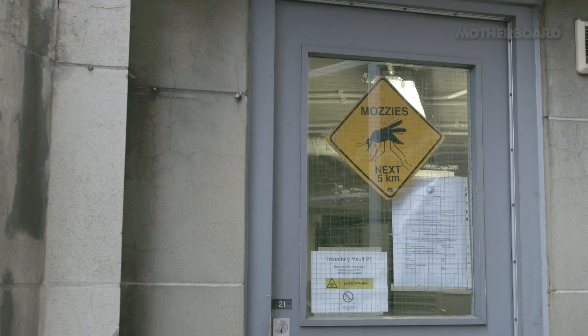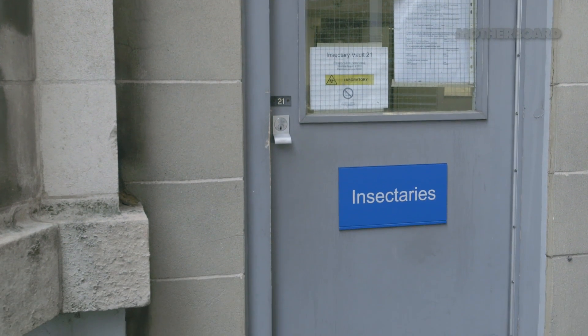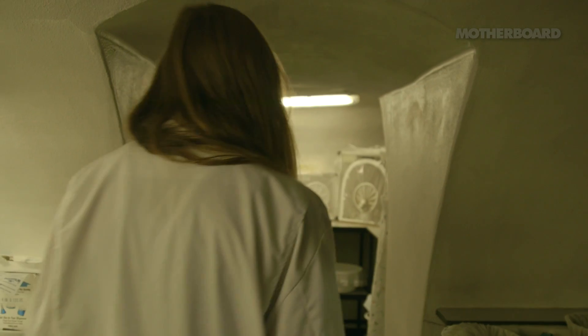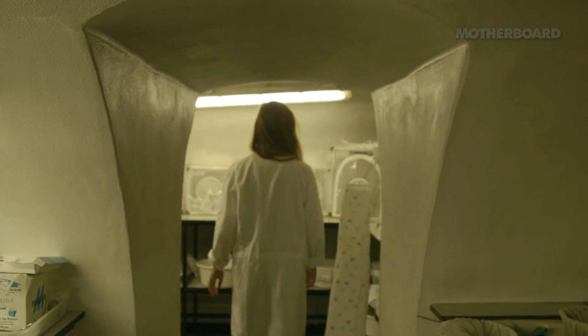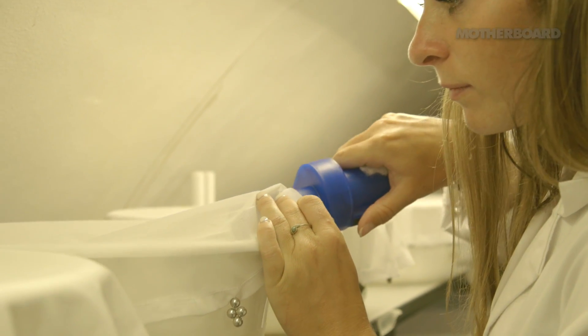These used to be air raid shelters in World War II. They were converted to insectaries in the 1960s. When I first started working here it was terrible because you're not used to the heat and you're not very good at moving the mosquitoes. Everything is difficult and takes a long time, but you soon acclimatise to the conditions.